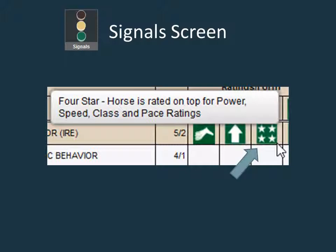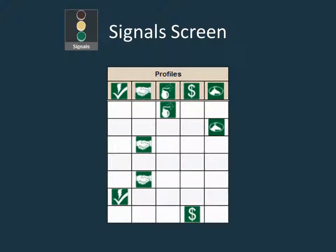The four star signal is reserved for a horse that charts on top on power, speed, class, and pace ratings. These horses tend to be strong favorites. The next set of positive signals fall under the profiles category. There are six possible symbols in this category, with the five most common viewed here.